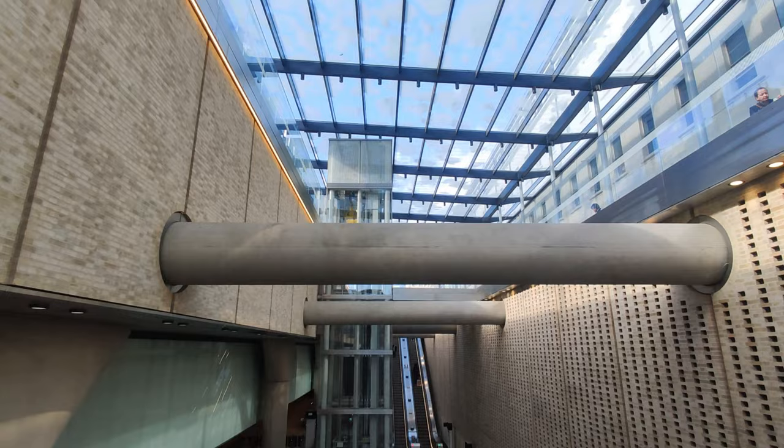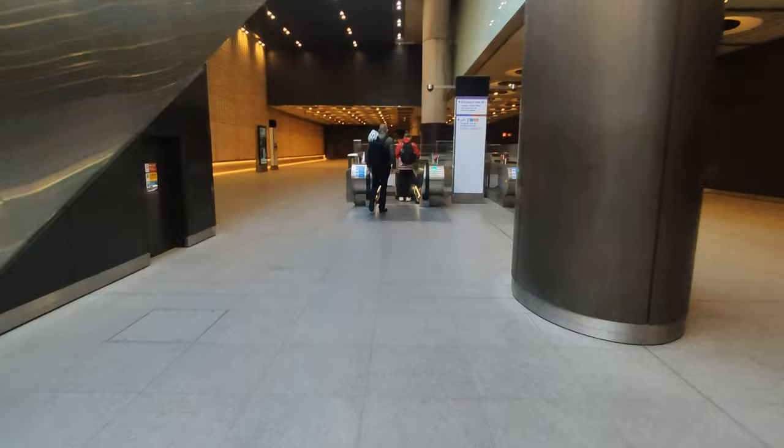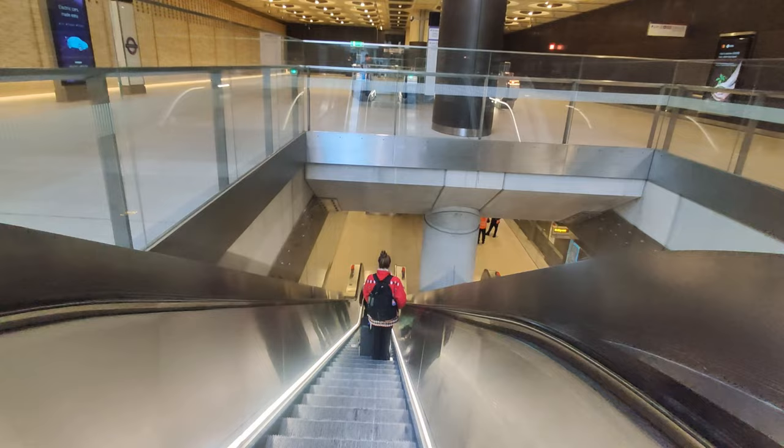Here we will put our ticket and tap in. This is my Oyster travel card. From here we have to go downstairs again to take the tube.